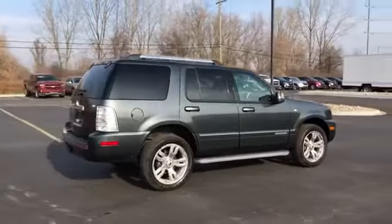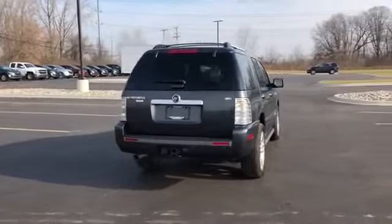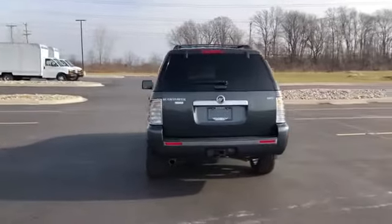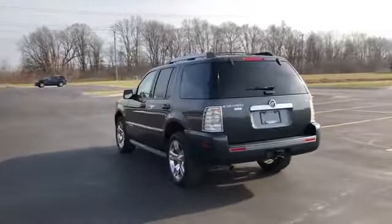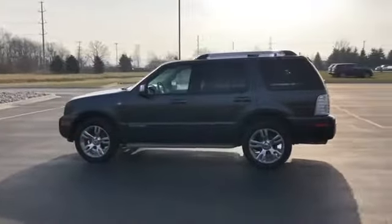Satellite radio, multi-zone air conditioning, all-wheel drive, parking aid sensor, third-row seating, heated side view mirrors, leather seats, moonroof, passenger seat adjustable lumbar support.